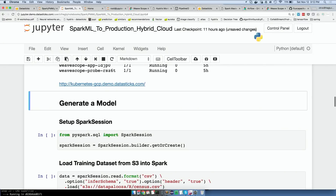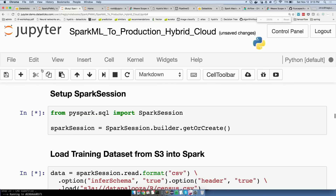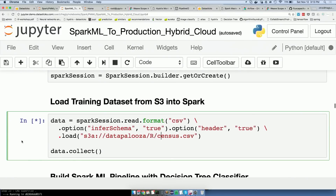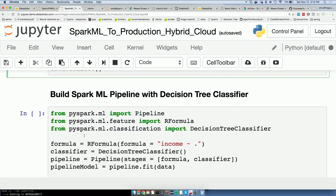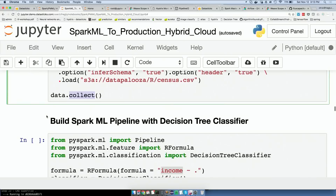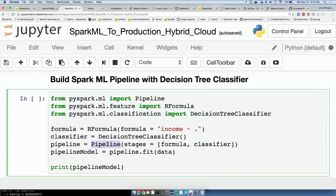First, let's actually build the model. I'm pulling this dataset I put out there — I created an S3 bucket called Datapalooza with the popular R census dataset. It takes a bit to load Spark. Using R formula syntax, just to appeal to some of the R folks — we're going to predict income from all the other attributes. We'll build a decision tree and build a full pipeline.